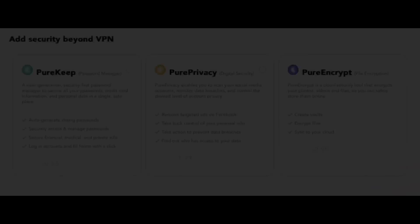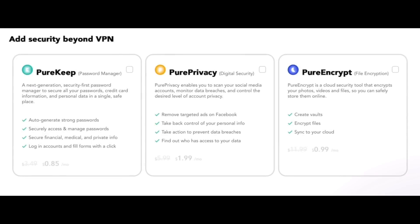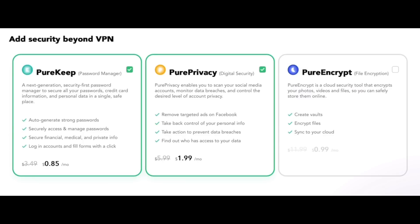PureVPN has added three additional services. First, PureKeeps, a digital vault to store all your passwords. Also, PurePrivacy, helping you take back control of your privacy settings while browsing online. And third, PureEncrypt, a cloud-secure tool that encrypts your digital files so that you can safely store them online.